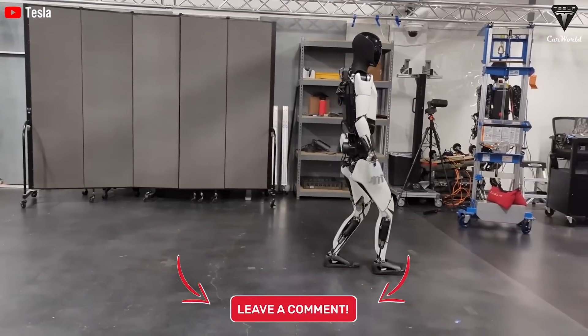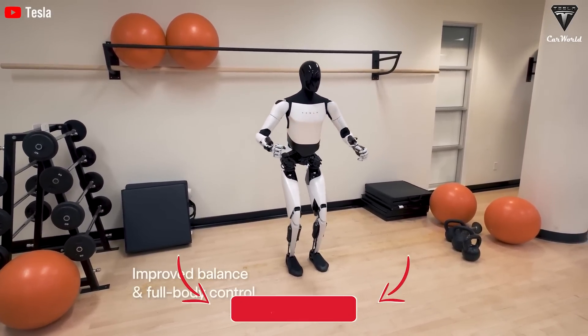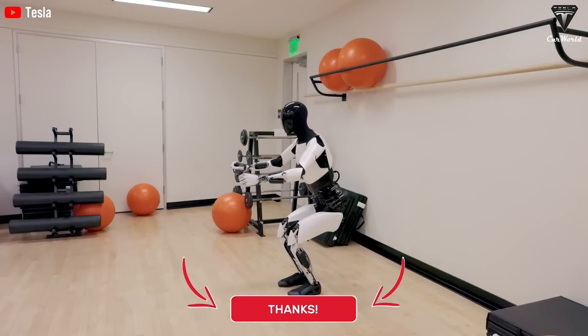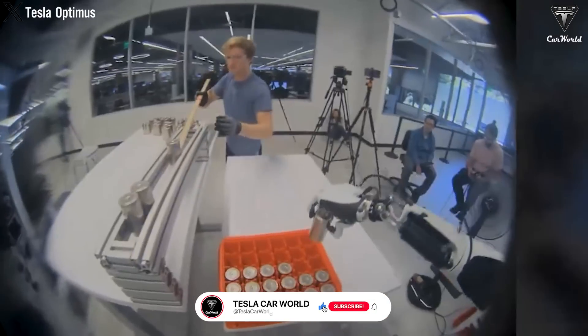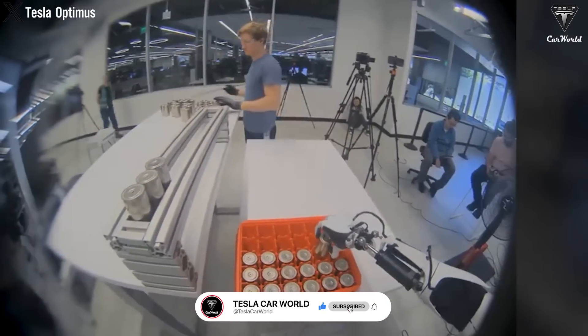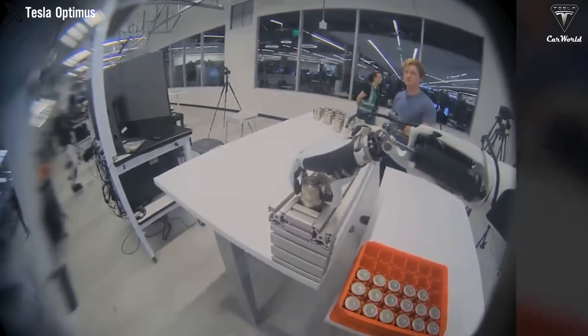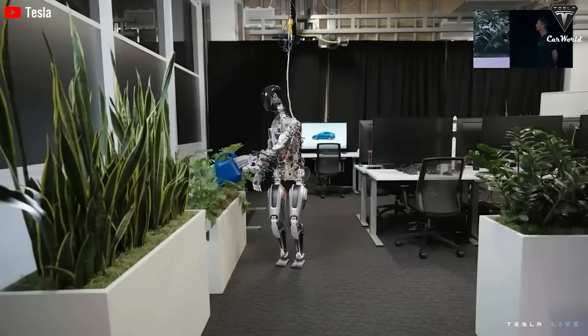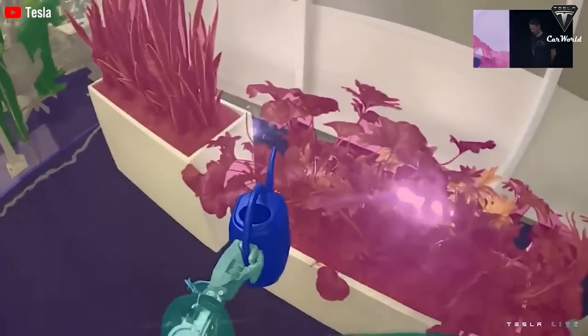What do you think about Optimus Gen 3? We'd love to hear your comments. We hope you enjoyed this video — if you did, hit that like button and join the Tesla Car World community by subscribing to our channel. Hit the notification bell to stay tuned for any fantastic videos coming your way. Your feedback and time are highly appreciated. Thanks so much for watching, and we look forward to seeing you soon. Until then, stay safe and enjoy.